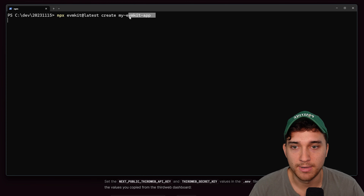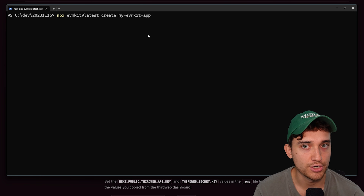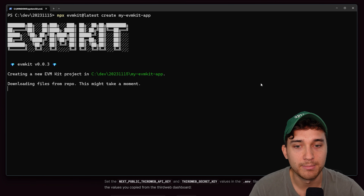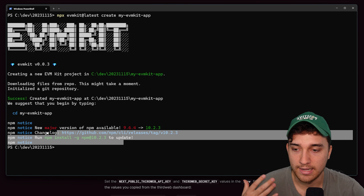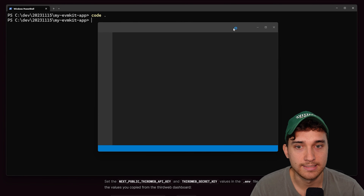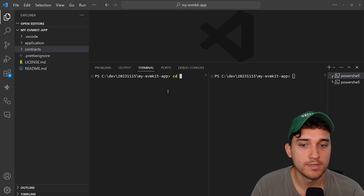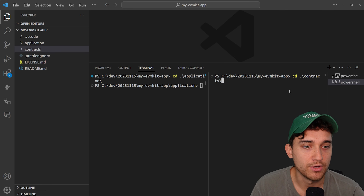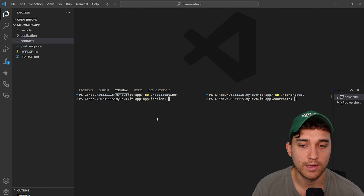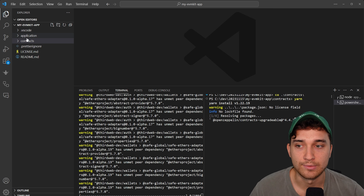I'm going to quickly run through the EVM kit documentation. I'll set up the project, call it my EVM kit app — this is going to clone the template repository. We'll open up a split terminal, swap into the application directory on the left and the contracts directory on the right, then install the dependencies on both sides using yarn. While that's running, you can see we have a simple smart contract with a read function, a write function, and an event.